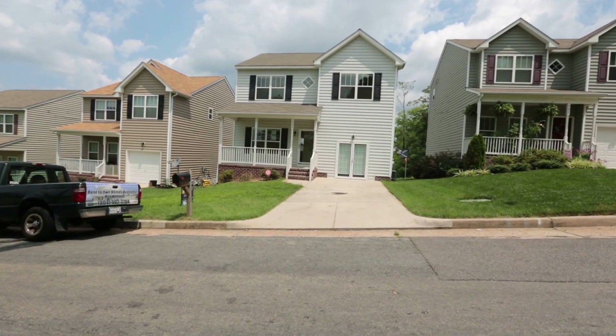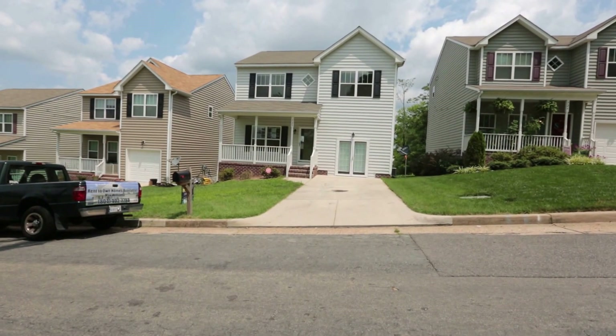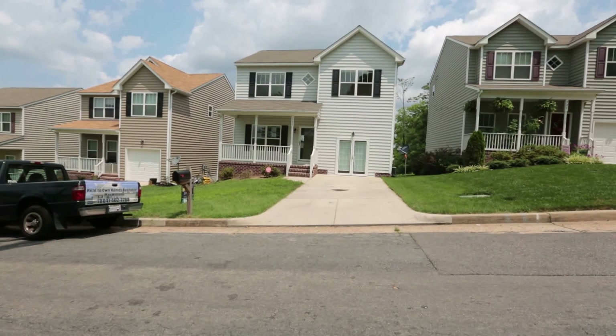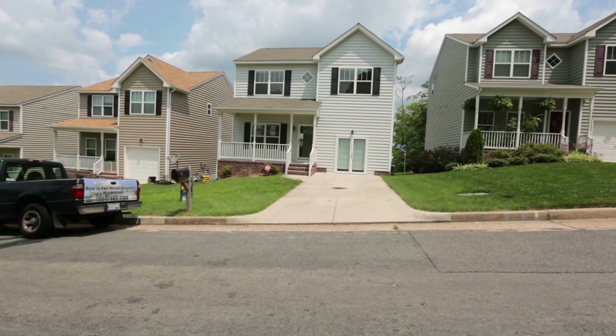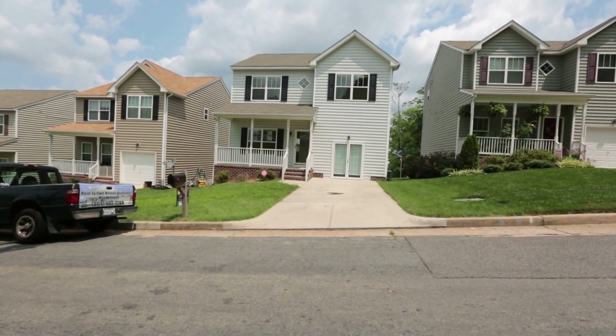Hello, this is Max Williams with United Real Estate, and today I'm in the city of Richmond. More specifically, I am in Fulton Bottom. If you're not familiar with Fulton Bottom, it is situated close to Churchill and to Route 5 near the Henrico-Richmond border.